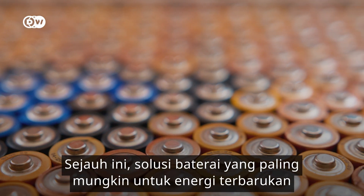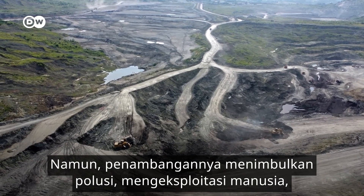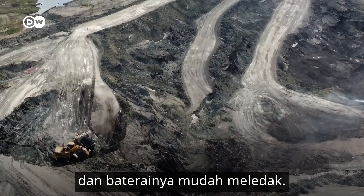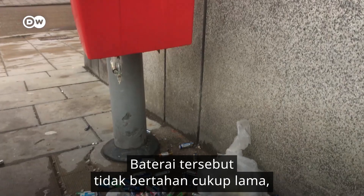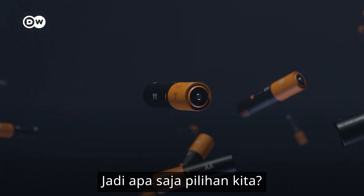So far, the dominant battery solution for renewables has been lithium-ion. But mining pollutes, exploits people, and the batteries have a habit of blowing up. They don't last long enough, and we're going to need a lot more capacity. So what are our options?